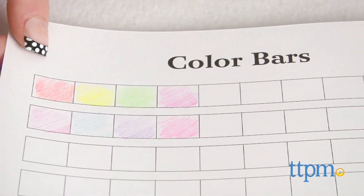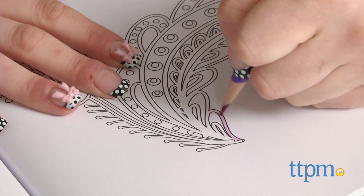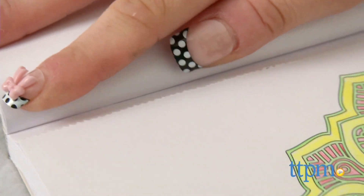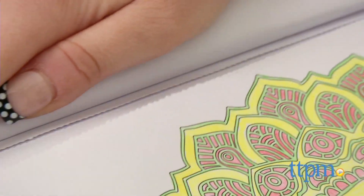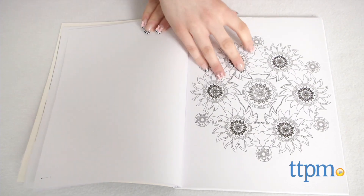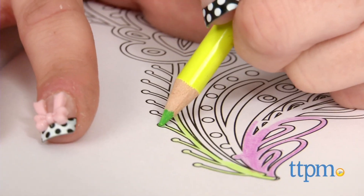A feature of these books that we were especially impressed with is the thought that was put into the displaying or preservation of the pages. Each page is perforated so that you can easily tear it out. Not only that, but each page is only one-sided and the pages are very thick, high-quality paper, meaning that markers won't bleed through.